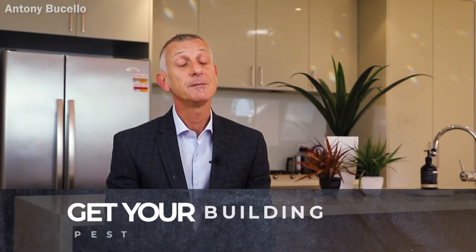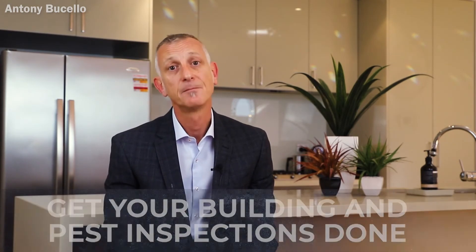Secondly, get your building and pest inspections done prior to the auction. Make sure you leave a little bit of time in order to review those reports and discuss any issues with the inspectors themselves.